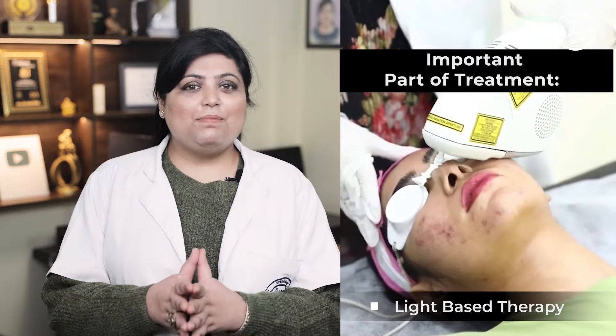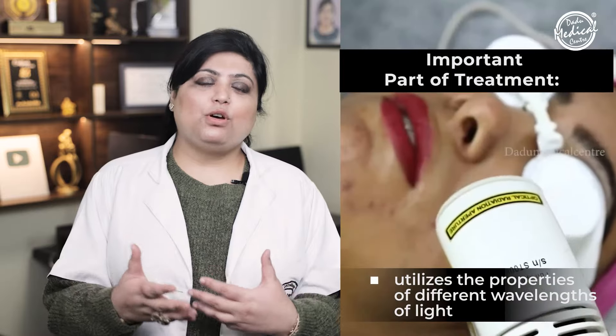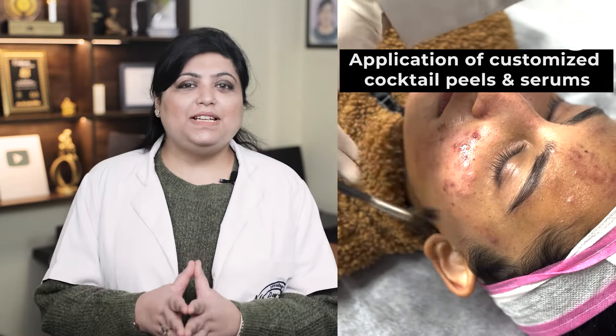Treatment starts with gentle cleansing, mild exfoliation, and extraction of blackheads and whiteheads. Now the most important part of the treatment is the light-based therapy. Light-based therapy is a non-laser treatment and utilizes the properties of different wavelengths of light. The next part of the treatment is the application of customized cocktail peels and serums.